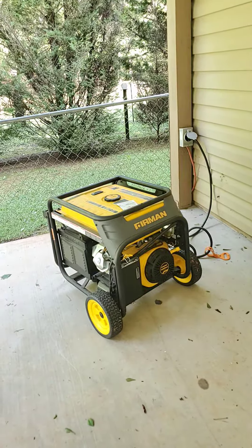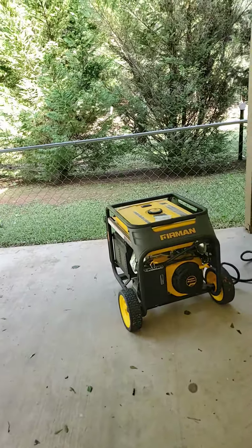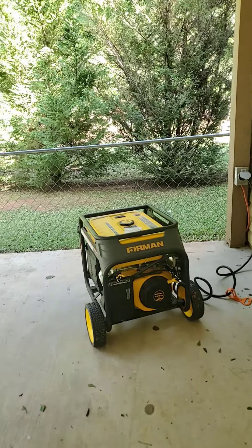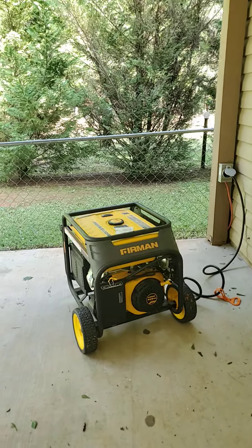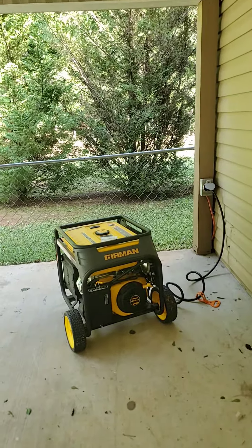We connected the generator to make sure the food is warm on the table and the kids have something to eat. If you don't have a generator, I would highly recommend checking out Home Depot, Lowe's, or Costco — wherever you see a generator, grab one, install it, and use it for the house for any emergency. This is a winner.